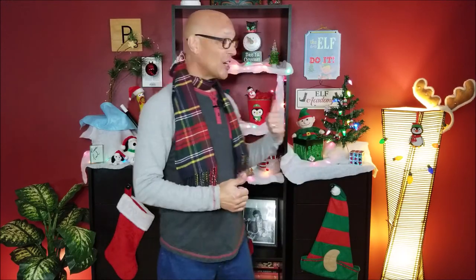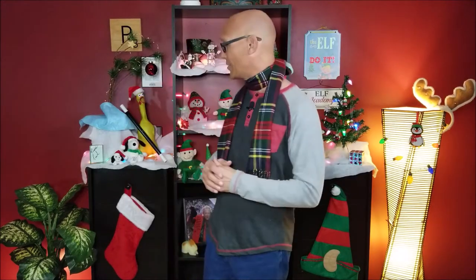Well hey my friends, it is the most magical time of the year — at least I think so. The time of the year for lights and festivities. Check this out. My wife made another nice backdrop for me, and that inspired me to do another series of holiday tricks for you all.